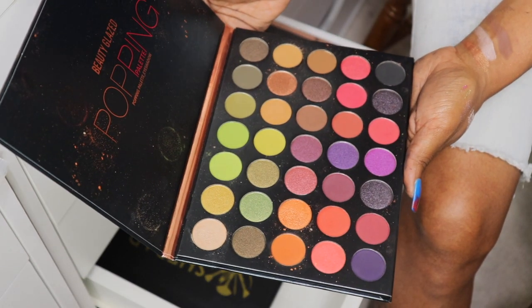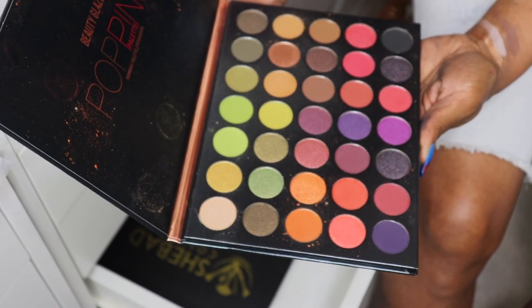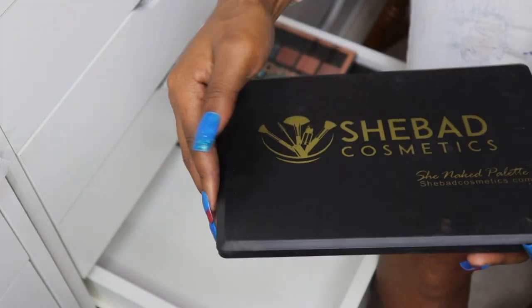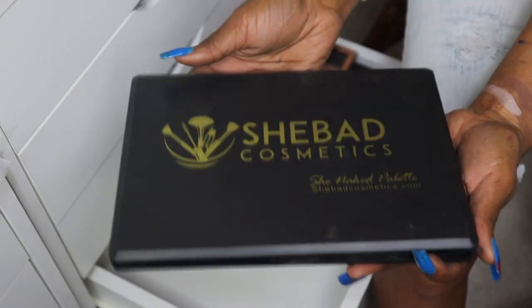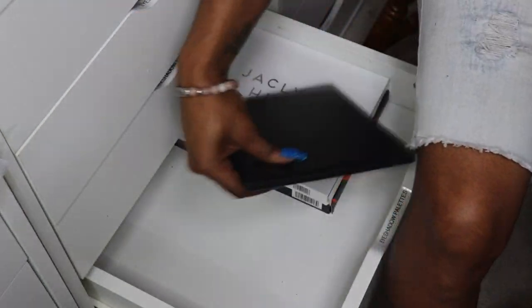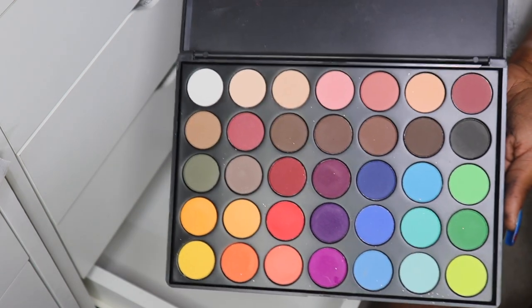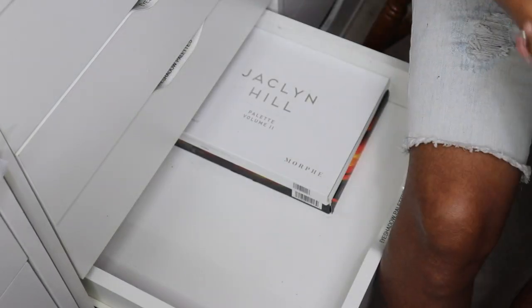My Beauty Glazé Poppin eyeshadow palette — I believe my sister Kendra gave me this for my birthday. I'm going to let it go because I don't really use it. Here's my other She Bad Cosmetics palette — she kind of reminds me of the Morphe palettes, but I think I'm going to let this one go and keep the Paparazzi palette instead. My Profusion Wonderless palette — I'm going to keep this for right now; I really enjoy it. This 35-color palette — pretty sure I got it from Amazon or eBay — pretty colors but I don't think I really used it so I'm going to let it go.